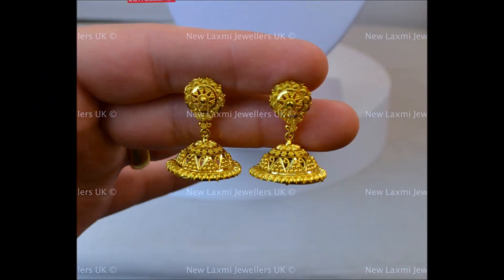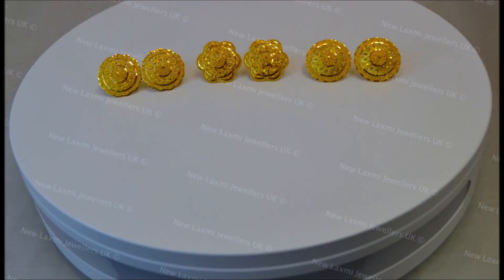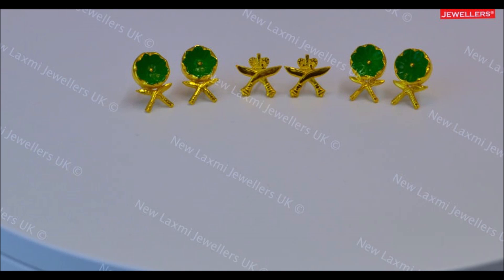After watching this video you can also check some other different designs and collections from our channel in the videos tab. You can find all varieties of gold designs and dress collections for daily wear and occasional wear.